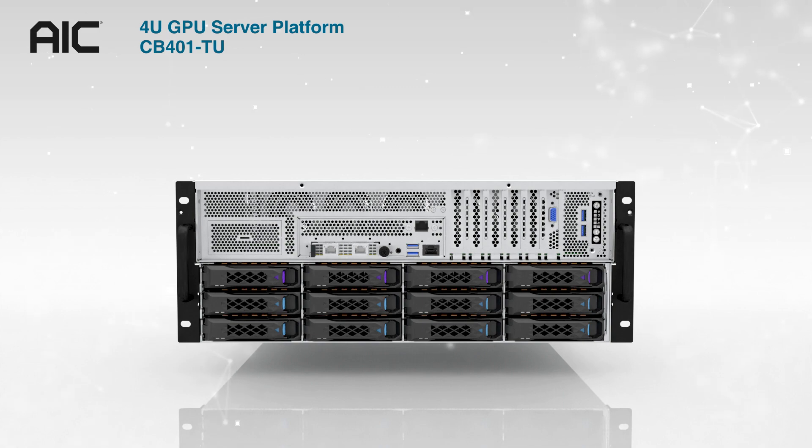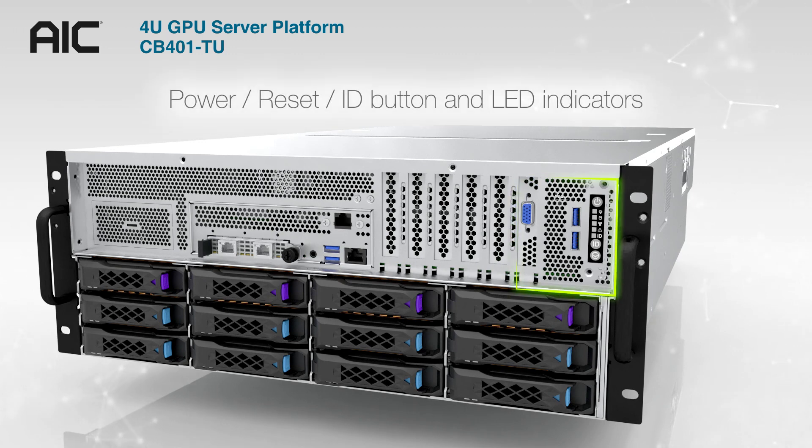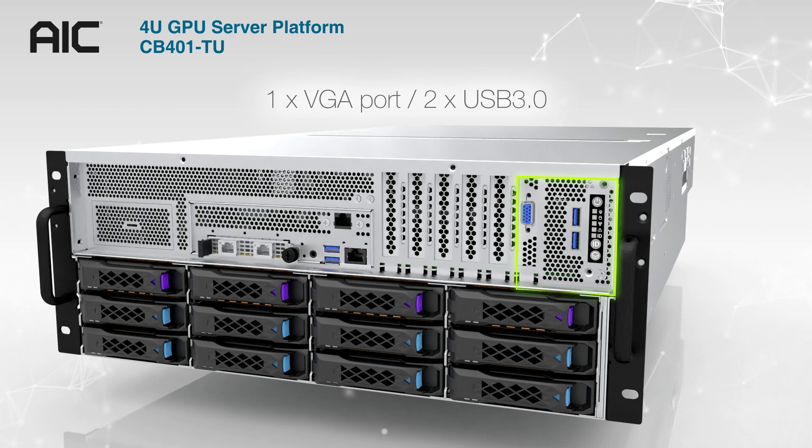CB401TU is a 4U 8 GPU server platform. The front panel of CB401TU has the power button, LED indicators, 1 VGA port, and 2 USB 3.0 ports.